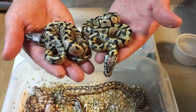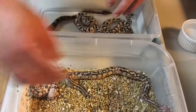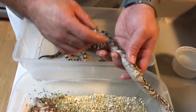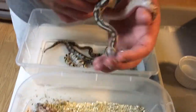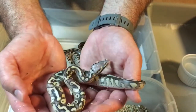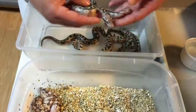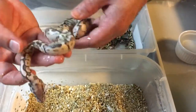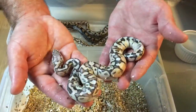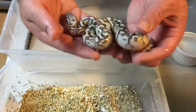Females in this clutch I'm probably going to hold back, hope that they're clowns, and try to prove that out in the future. This here I think is either a fire lesser or a pastel fire lesser — I'd love to hear what people think. And then this one I think is all four genes combined — I think this is a pastel fire lesser woma, hoping that's a female. Again, everything in here is 50% possible clown.